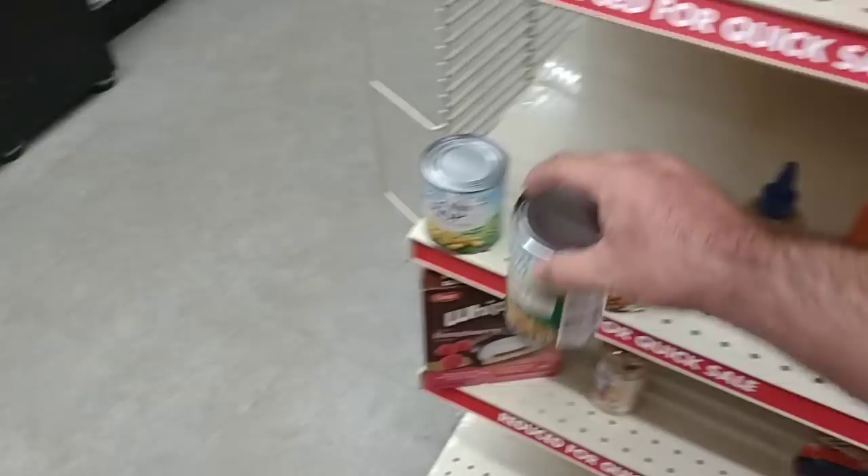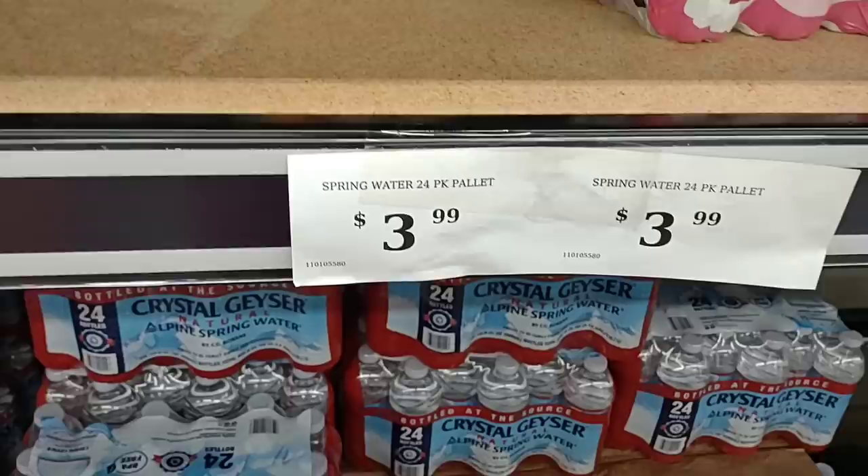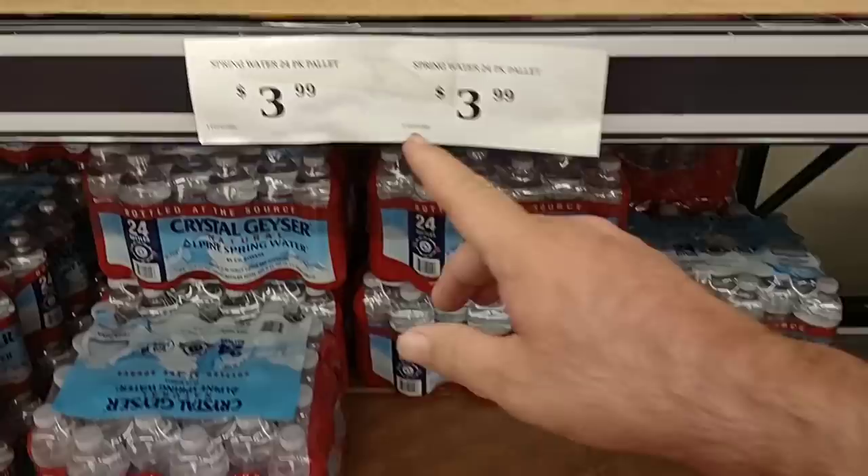They do have their Crystal Geyser Natural Alpine Spring Water back in at a higher price. It was $2.99, then went up to $3.49 for a while, and now it's $3.99. This was $2.99, had gone away — I remember we saw a price for $3.49 but they didn't have it in. So now it's back in at $3.99.